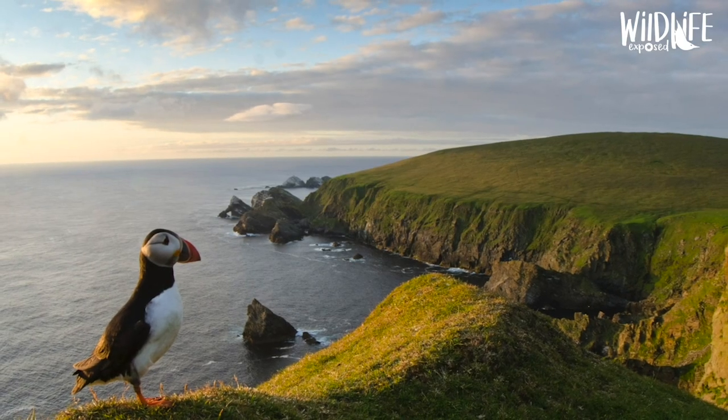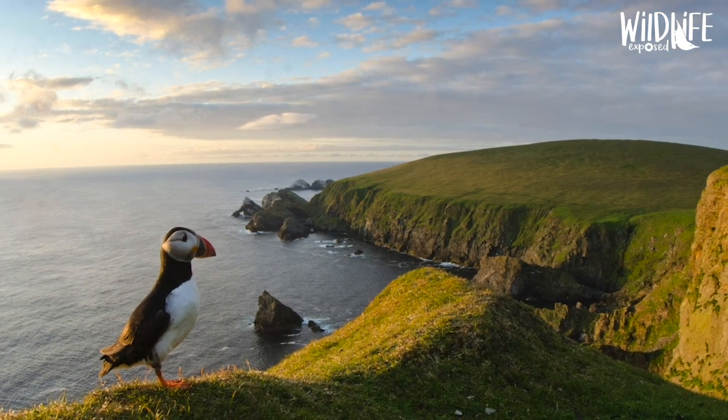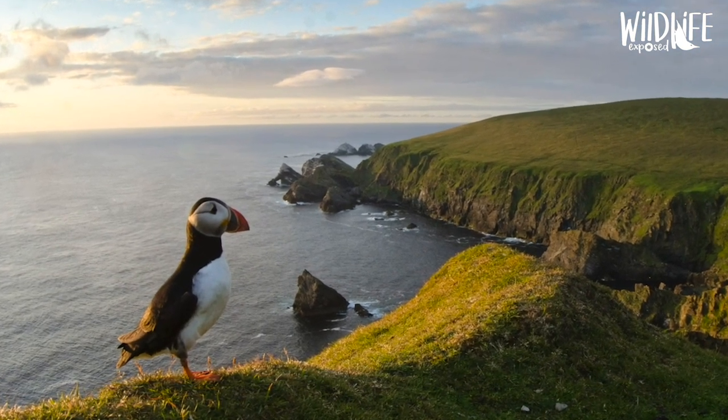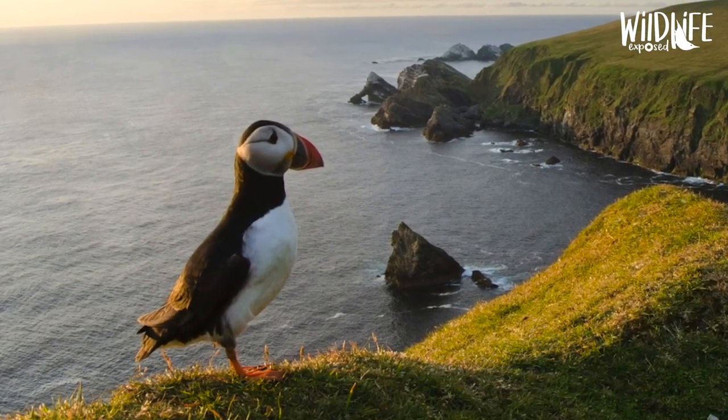Then I saw this puffin standing on the point and I waited for the others to go. This one was on its own and I took the shot and I was really, really pleased. I'm a very self-conscious photographer and there aren't many pictures I'll shout about that I take, but I am really pleased with this one. It's one of those shots where on its own, if that was just a landscape, it wouldn't be that interesting — but the puffin makes that picture completely. It's falling into that trend of wildlife and a landscape together, and it really, really works.